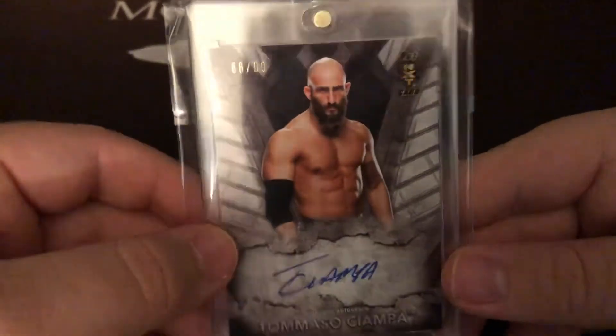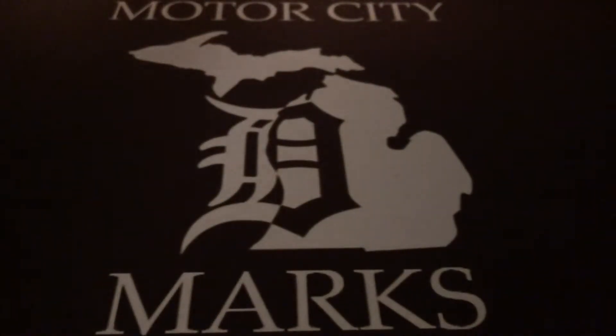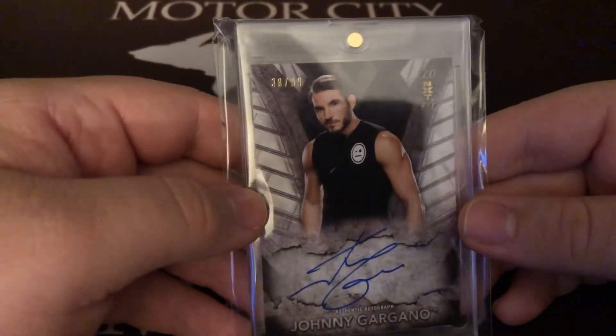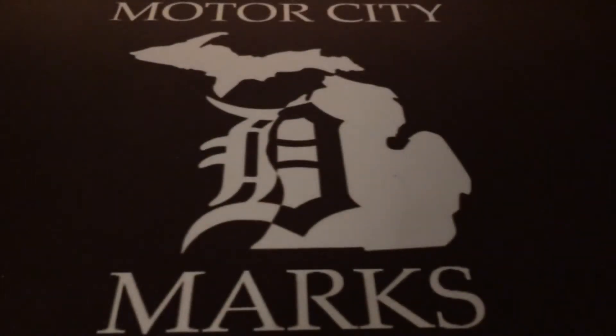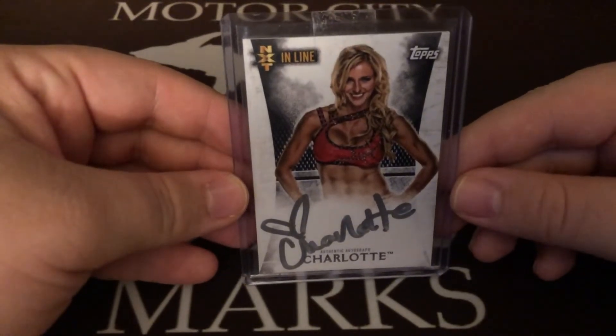So yeah, that's his first NXT card and first autograph. And then of course I picked up Johnny Gargano, 38 of 99 — just the base. Johnny actually has a really cool autograph, kind of underrated I think. And then one card that's kind of annoying, but if I was gonna get one that was reasonable it would have to be this, and I've been picking up a lot of other people's cards from this set as you guys have seen.